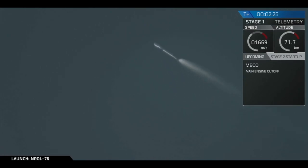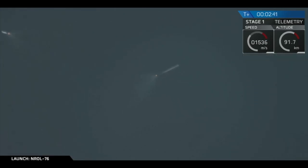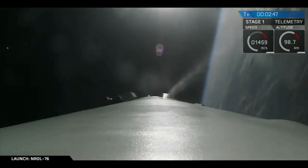We have main engine cutoff and stage separation has been confirmed. You can see the first stage flipping back, using the nitrogen thrusters and the boostback burn of that first stage.